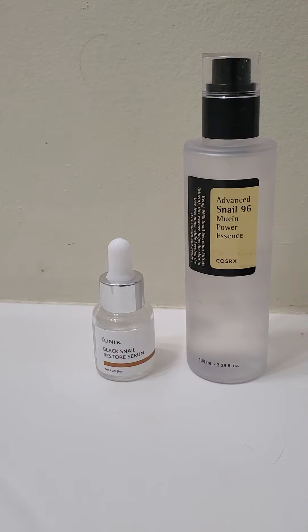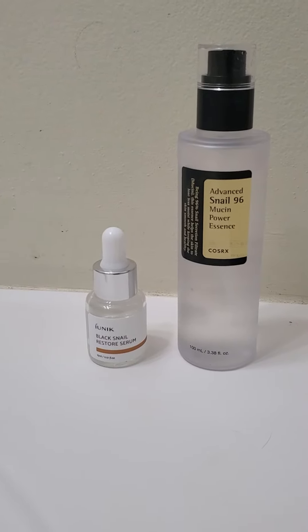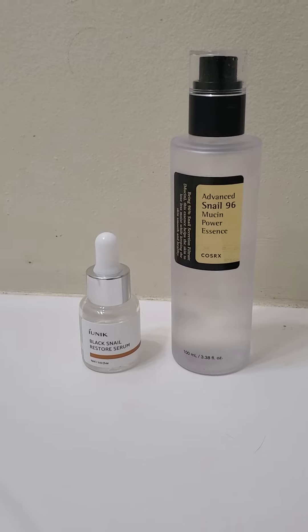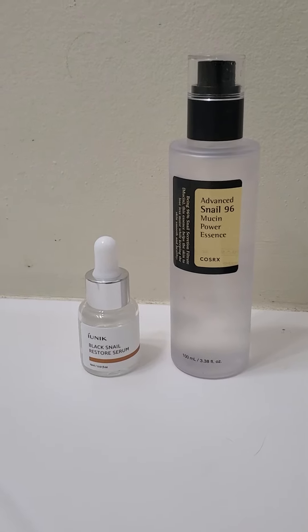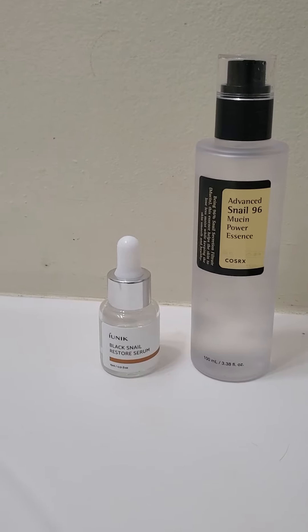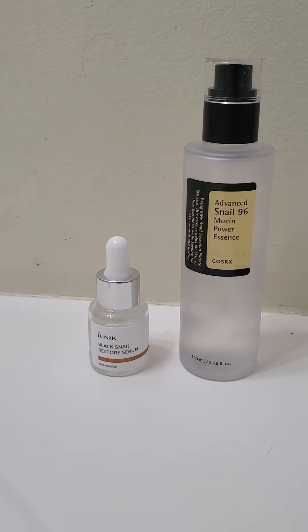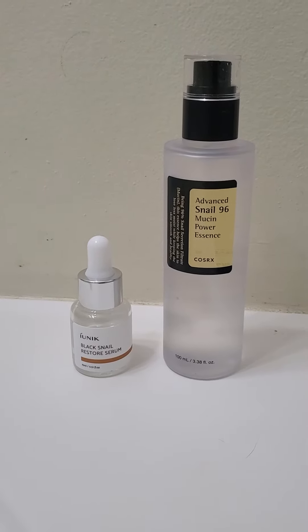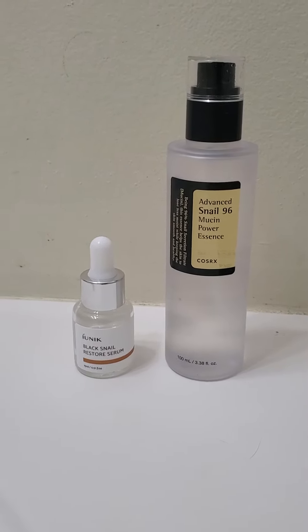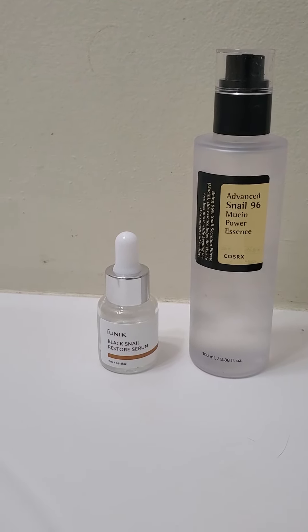IUNIQ — my problem with this was, first of all, it didn't take care of any of my redness issues. It got rid of maybe 30%, I'd say. And it tends to dry extremely fast, so I had to go through a lot of the IUNIQ just to get a basic layer on my face. Whereas COSRX, I just needed two pumps and I could even do my neck with that. So you have very little time to work with the IUNIQ — you have to be really, really quick about it.